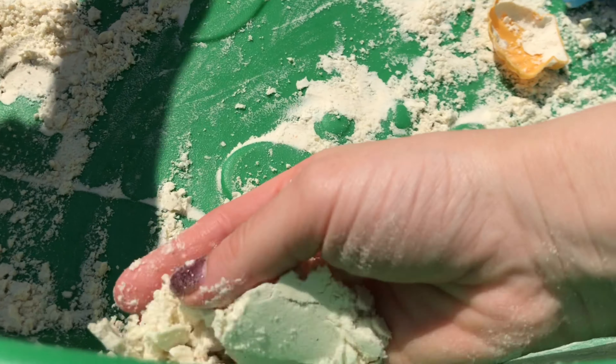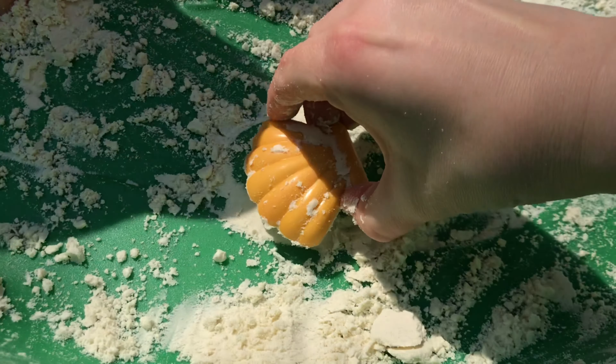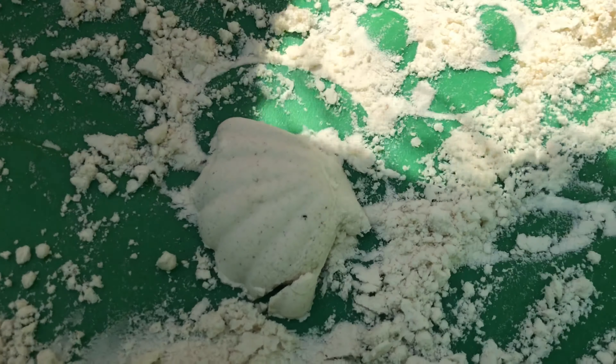For the next activity we are making moon sand. All you need is some flour and some baby oil. I tipped some flour into our sandpit and then slowly added baby oil, mixing it around until it was the right consistency. I actually found this from another YouTuber called Jess — she's so lovely. I'll link her channel in the description box; she makes family vlogs, cooking videos, and cleaning videos, so please go and subscribe to her channel.